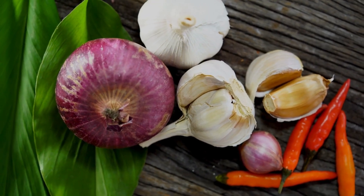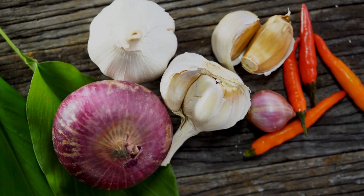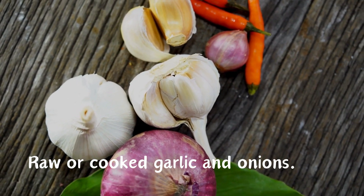Garlic and onions are known for their immune-boosting and anti-inflammatory properties. Include raw or cooked garlic and onions. Remember, making simple adjustments to your diet can go a long way in managing sinusitis symptoms.